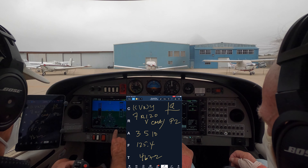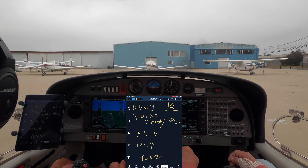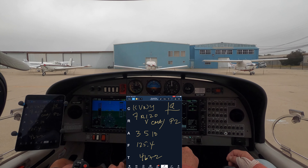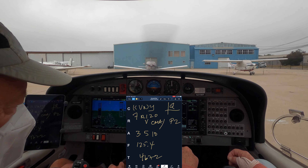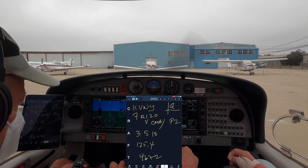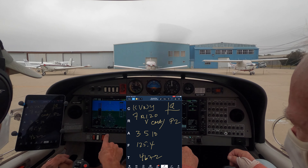Diamond Star 1-1 Whiskey Papa, go ahead with readback. 2-1-1 Whiskey Papa, cleared to Van Nuys, expect runway 7, right turn heading 120, vectors Camarillo as filed, 3,000, 5,000 after 10 minutes, 125.4, 4672. Diamond Star 1 Whiskey Papa, readback correct.